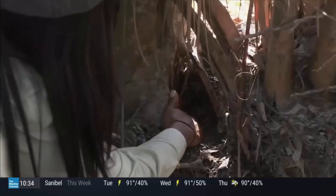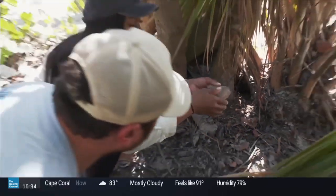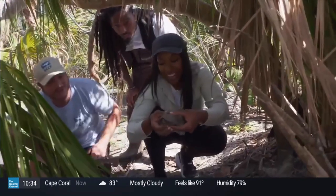Gently grasp your hand around it and just pull him out real gently. Oh, you really got him! That's your Florida mud turtle.